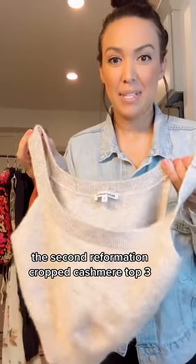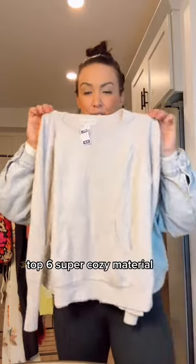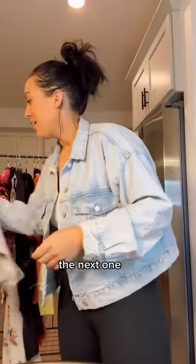The second Reformation piece: a cropped cashmere top for three dollars. Also a Barefoot Dreams pullover sweater top for six dollars — super cozy material.